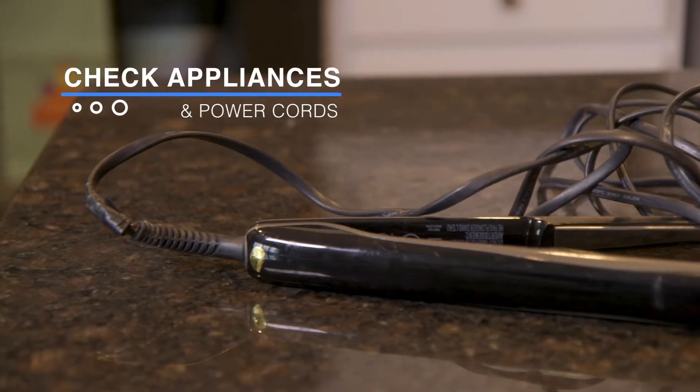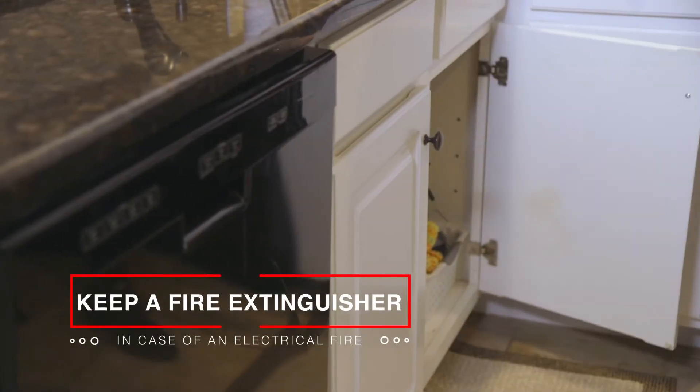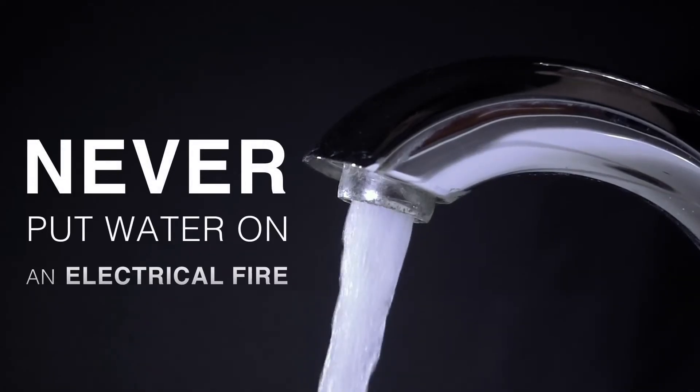Check appliances and power cords regularly for signs of wear. Keep a home fire extinguisher handy in the event of small electrical fires. Never put water on an electrical fire.